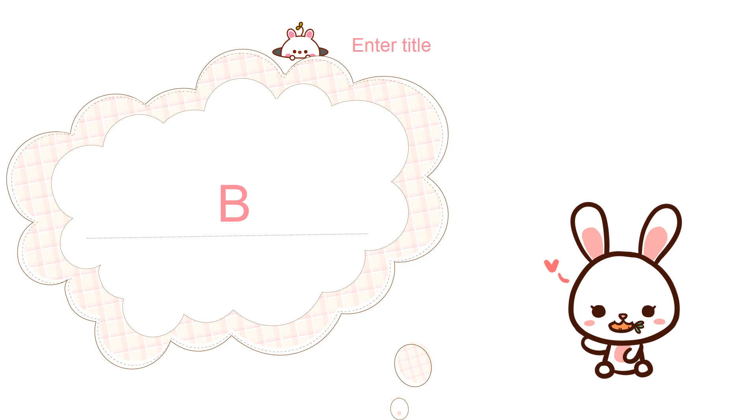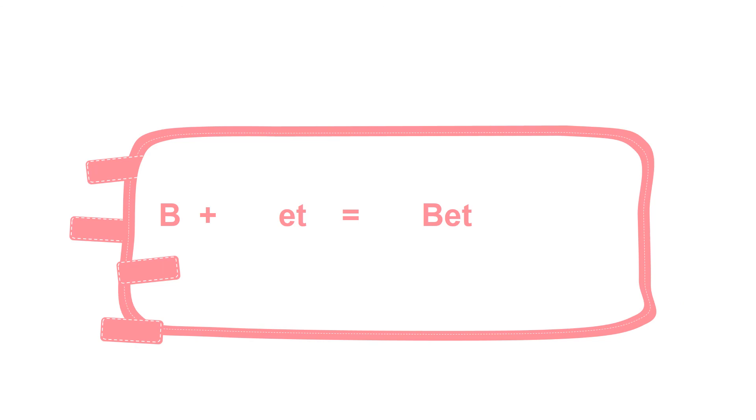On the way, ET found a new letter. This letter is P. They wanted to become friends with P. B was friendly too. B with ET became BET.